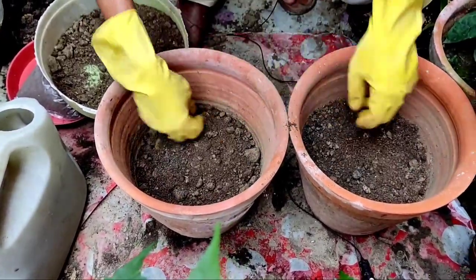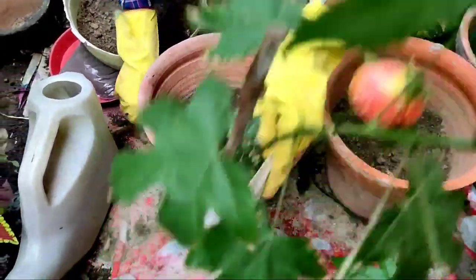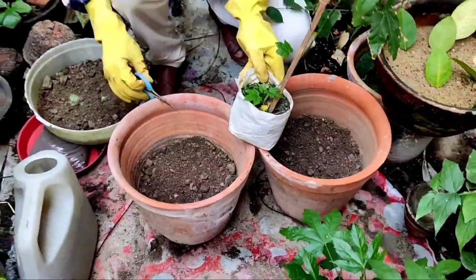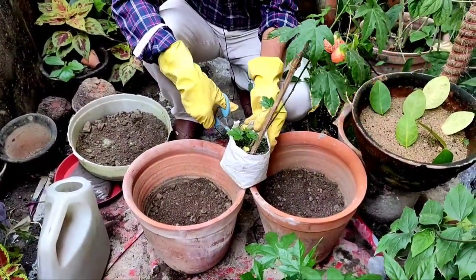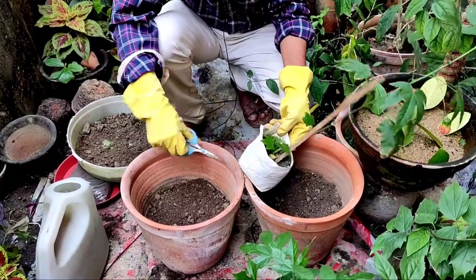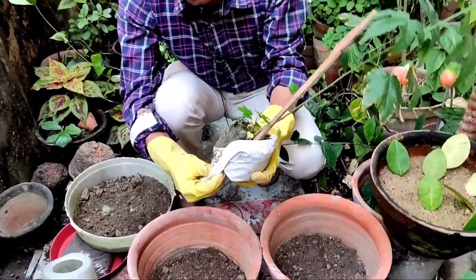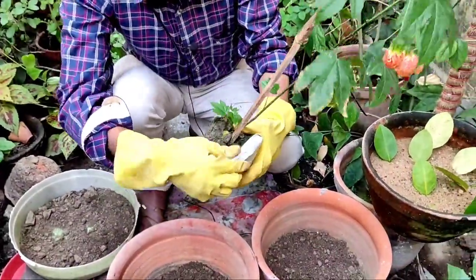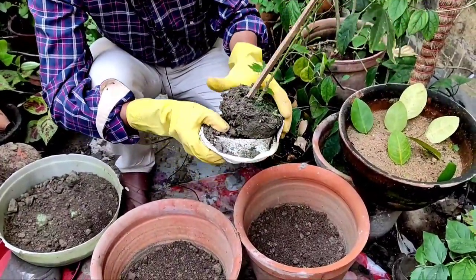I've filled up the soil mix here. Now I'll cut down the grow bag from below, and after removing the grow bag I'll take out the entire root ball — be very very careful, don't break the root ball. Just take out the entire root ball very carefully, and after taking it out, place it at the center position of the pot.